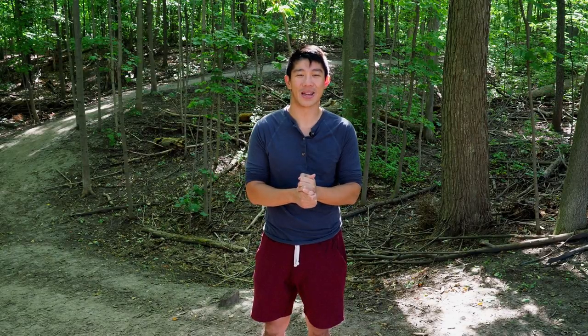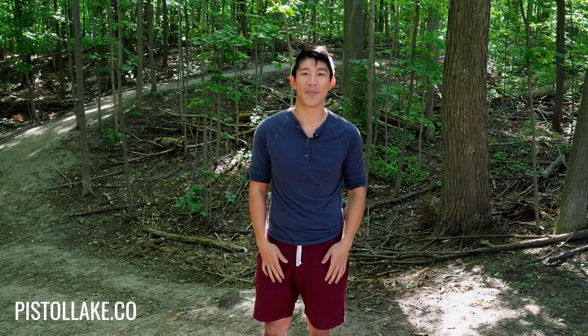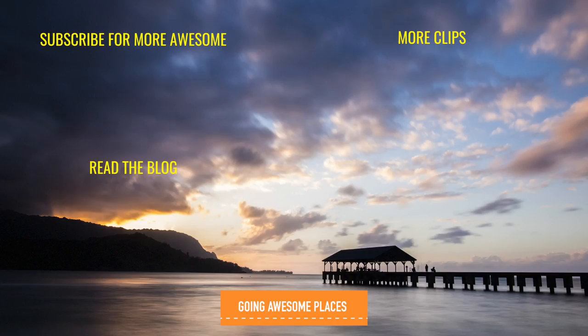This has been really fun and enjoyable to wear and review for the past little while. I hope you've enjoyed the review of the Pistol Lake Minimalist Henley and sweatshorts. You can check them out at PistolLake.com. Make sure you subscribe and check out the other videos on the channel — hope to see you soon on Going Awesome Places. Let's make this day be something beautiful.